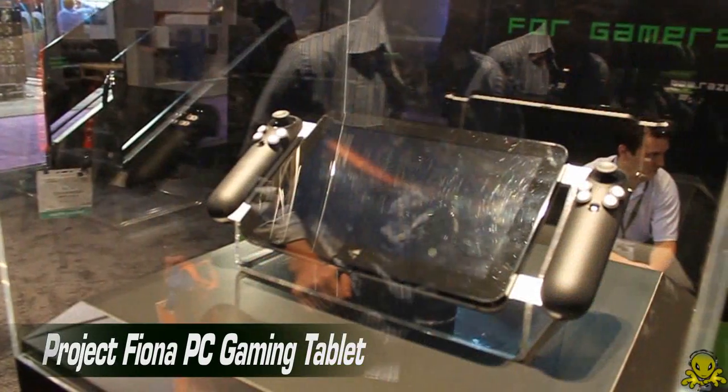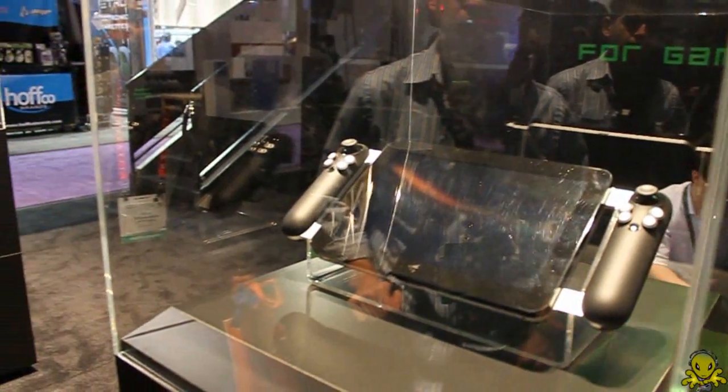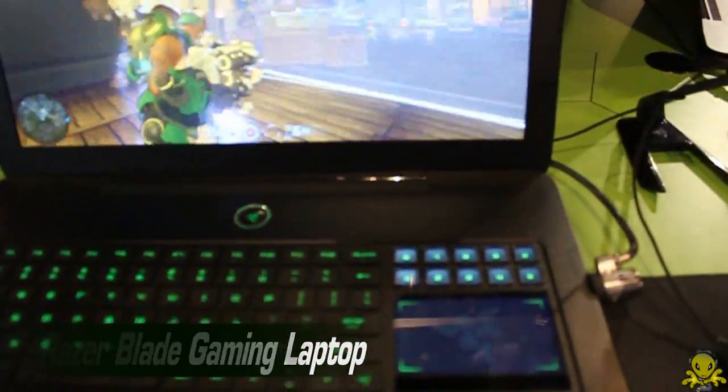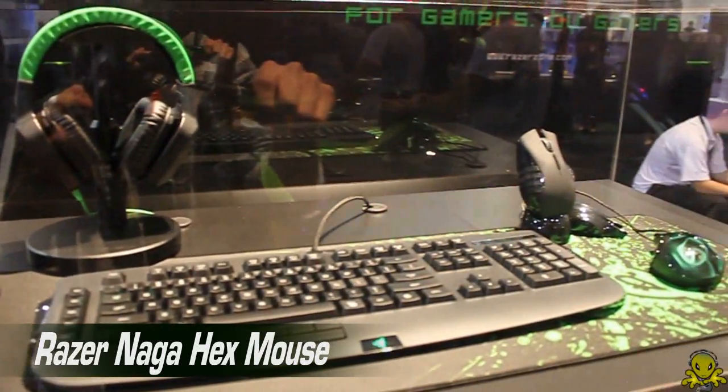So this year at CES 2012, we're actually showing the Project Fiona — that is our world's first true PC gaming tablet. We're also demoing the Razer Blade, which is an ultra-sleek powerhouse gaming laptop that is equipped with a very innovative Switchblade UI. Earlier today, we also announced the Razer Naga Hex Mouse and Razer Synapse 2.0 coming out of its beta program.